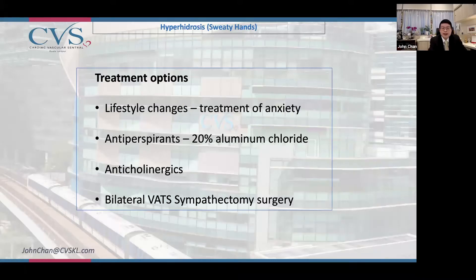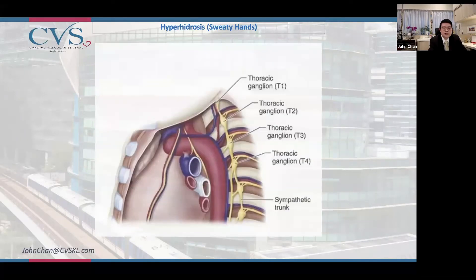First of all, patients can try lifestyle changes, treatment of anxiety, anti-perspirants, or anti-cholinergic medication. If that doesn't work, then surgery is also possible.